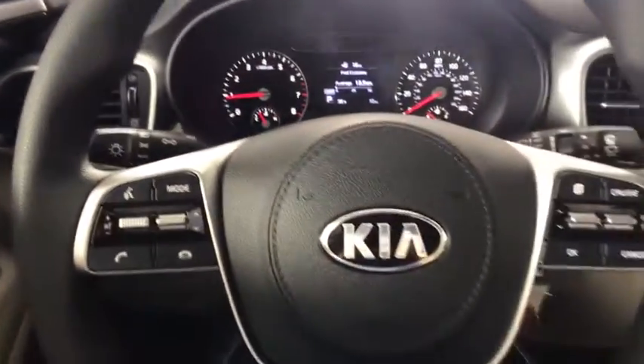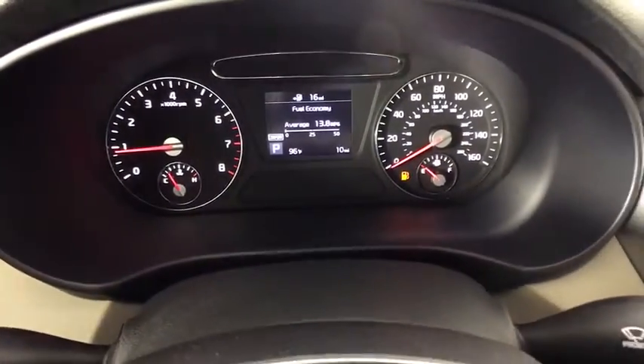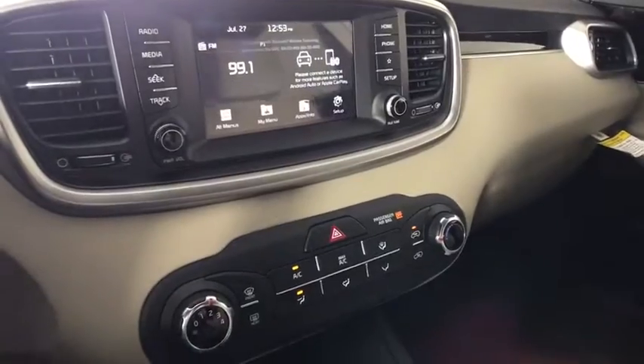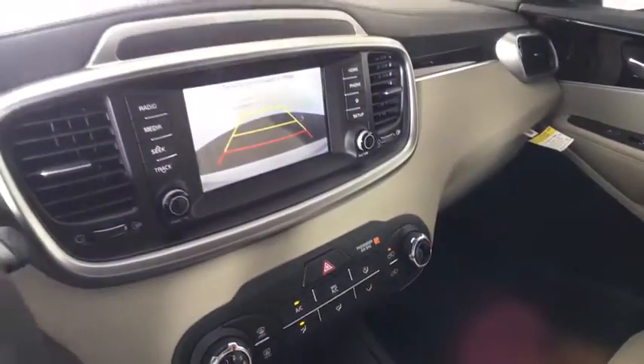Backup camera, all-wheel drive, anti-lock braking system, keyless entry, traction control, stability control, steering wheel audio controls, Bluetooth, power steering, adjustable steering wheel, cruise control.